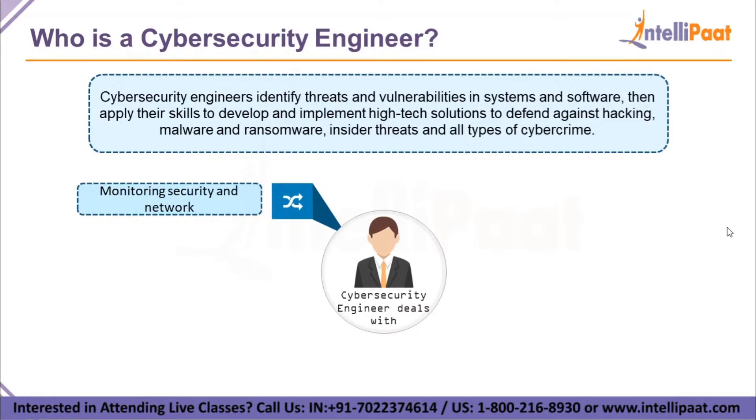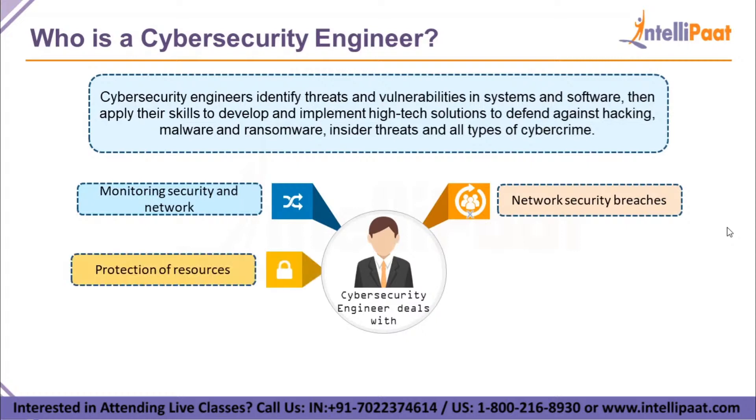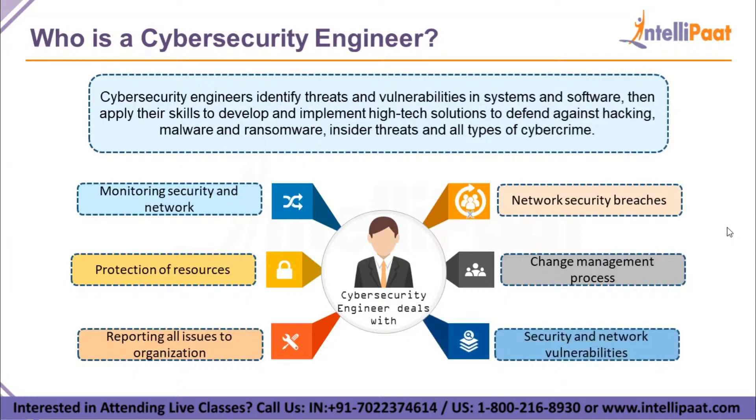A cybersecurity engineer implements, manages, monitors, and upgrades security measures for the protection of an organization's data, systems, and networks. They also respond to all system or network security breaches, ensure that the organization's data and infrastructure are protected by enabling appropriate security measures, and participate in the change management process. They also handle daily administrative tasks like reporting and communication with relevant departments.